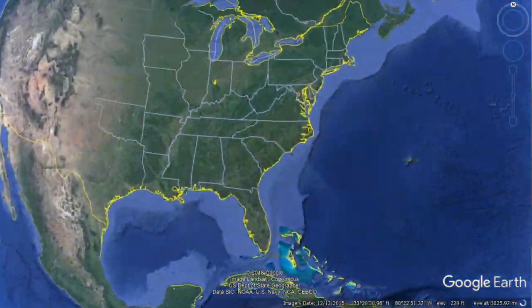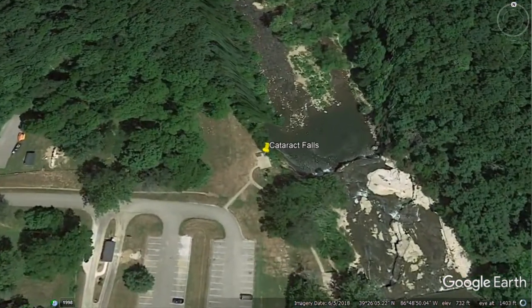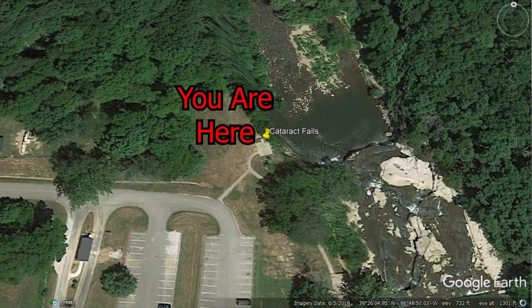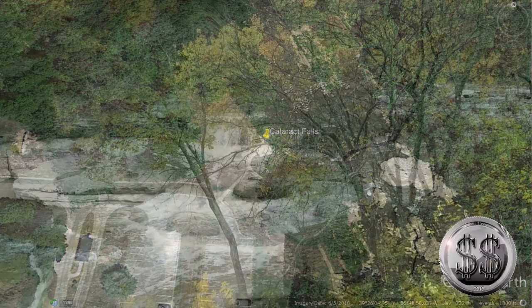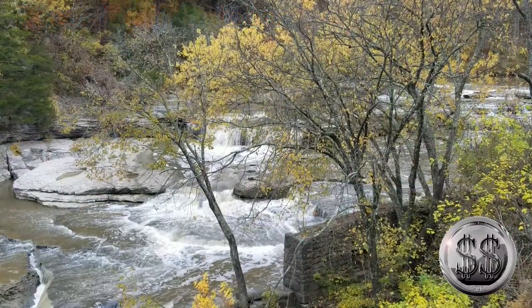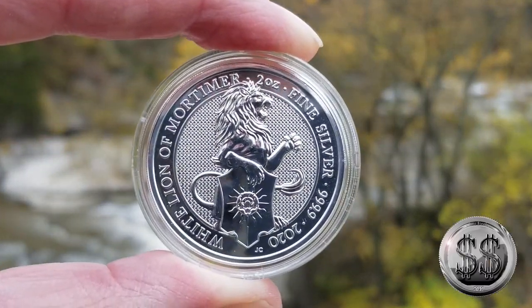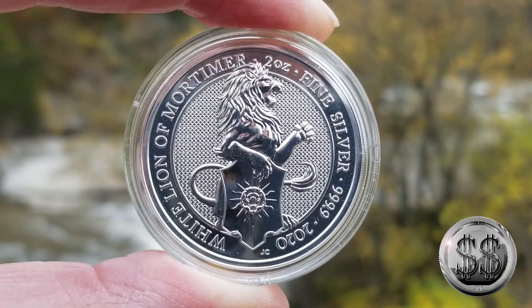Our first destination takes us to Cataract Falls, Indiana, Platform number 2. Here we are at platform number 2 at Cataract Falls, Indiana. This will be the last time we're at this platform for these falls in this series.